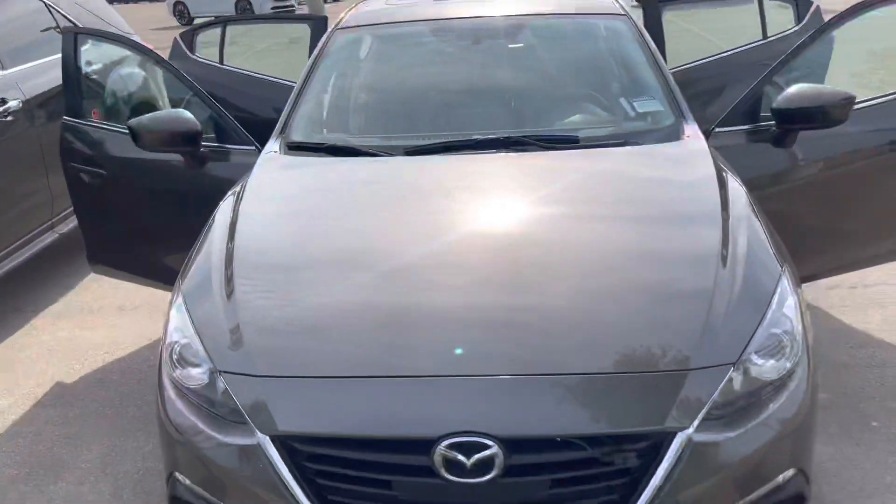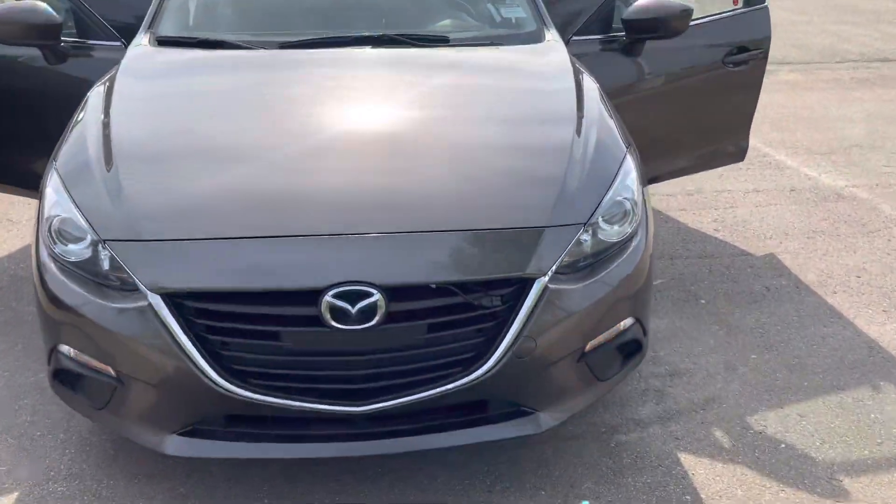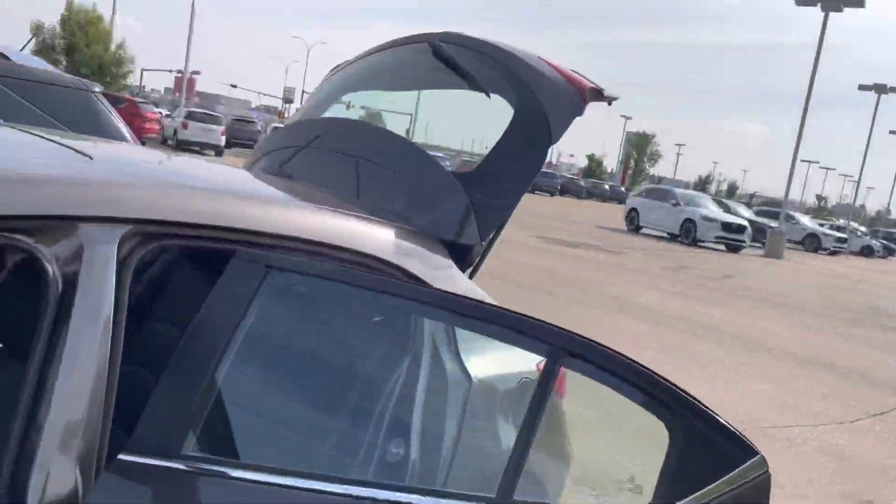Hey Sam, this is Stanley Edwards here from LA Mazda. Thanks for inquiring here at the store — wonderful to put a face to the name. I also wanted to show you the 2016 Mazda 3 Sport GS. This one comes in gray, and it already comes with a block here. It's in great condition.